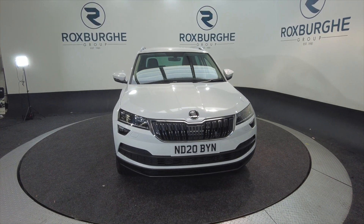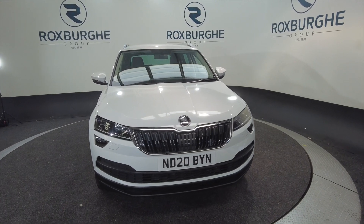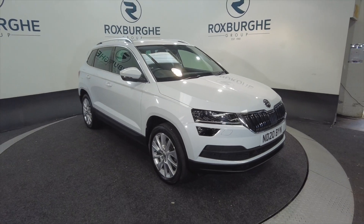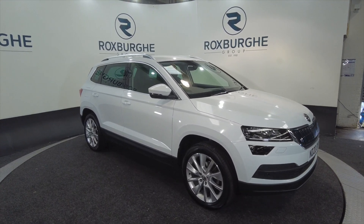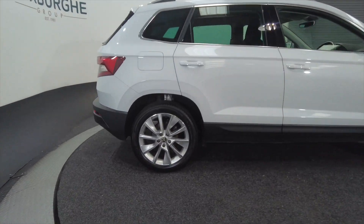Hello and welcome to the Roxburgh Group Vehicle Showcase. Today we're showcasing this Skoda Karoo SE TSI DSG on a 2020 plate in white, 7 speed automatic, and you're looking at around about 40.9 miles to the gallon. As you can see it's got alloy wheels, it's a 5 door with roof bars — really nice alloys on this as well.